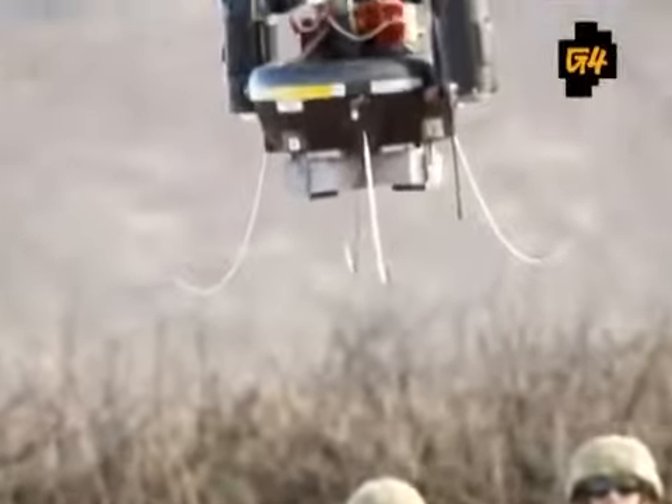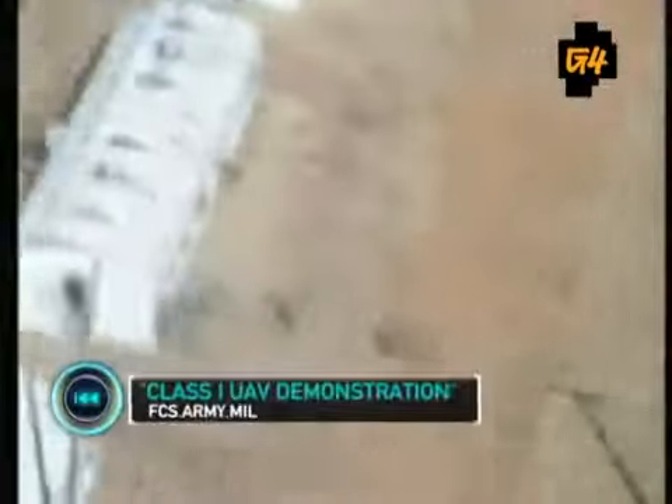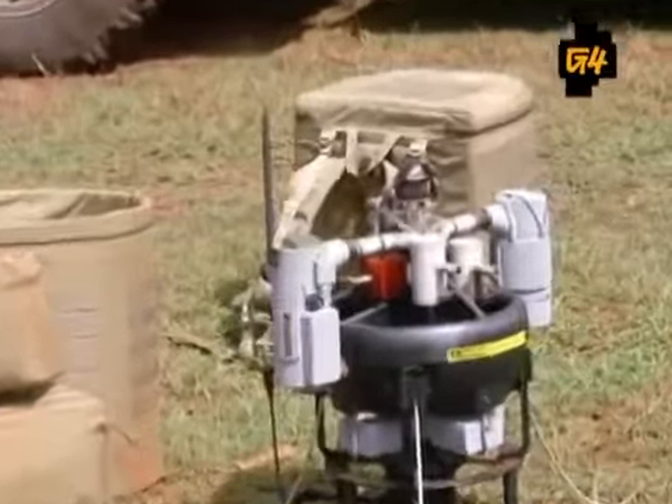Our troops will also be getting aerial support from a micro-air vehicle that looks like a flying cake. Aerospace company Honeywell has created the T-Hawk, a gas-powered recon and target tracking vehicle. Based on the Army's future combat systems model, the T-Hawk is easily transported inside a soldier's backpack and can be launched from anywhere on the battlefield.